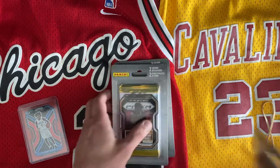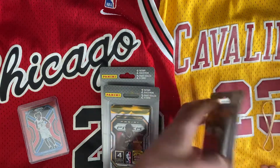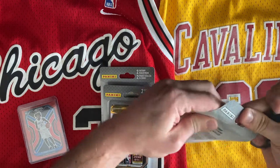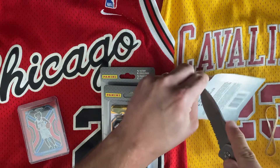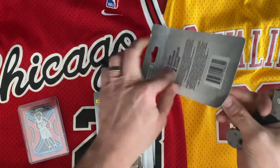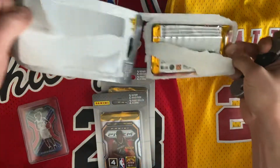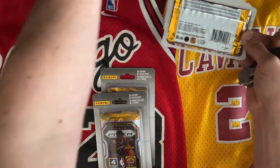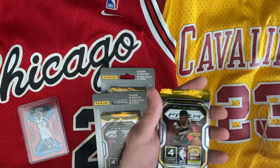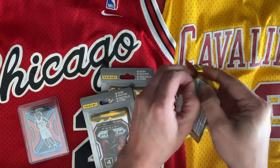Let's open up the first pack. Okay everybody, let's see what we got in here. Gotta be careful — we don't want to rip these cards. There's one. Okay everybody, let's see what we got here with our two packs.